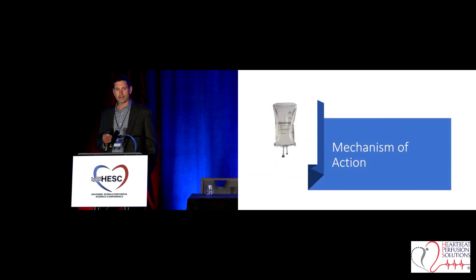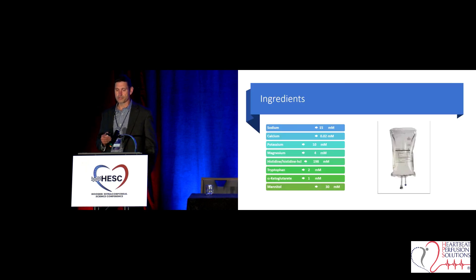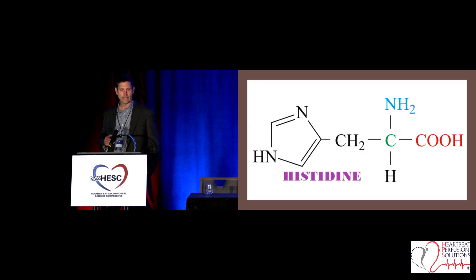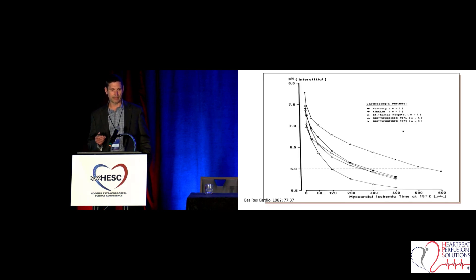I want to talk about Custodial HTK. I'm going to breeze over this since we're running very late today. It's an intracellular solution — the opposite mechanism of action of every other cardioplegia available on the market. Here's what a traditional one-liter bag of Custodial HTK looks like. The H in HTK is histidine. Histidine is a powerful amino buffer, and we just saw a great talk about the inflammatory response — it does a phenomenal job at abating that.